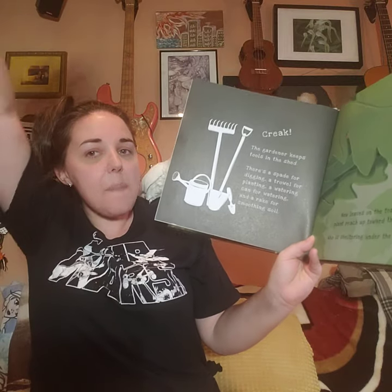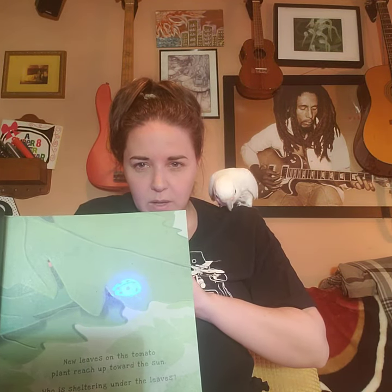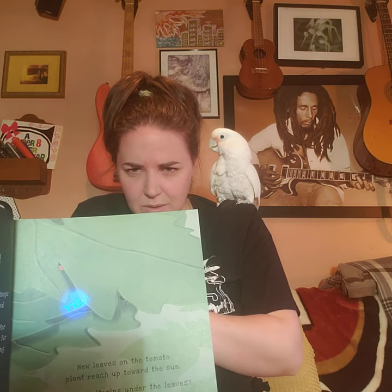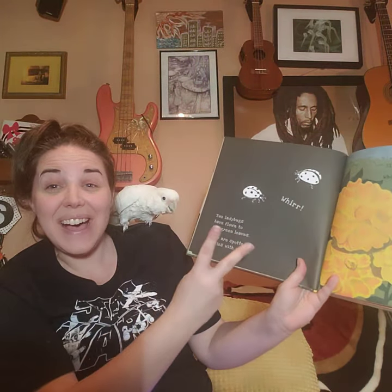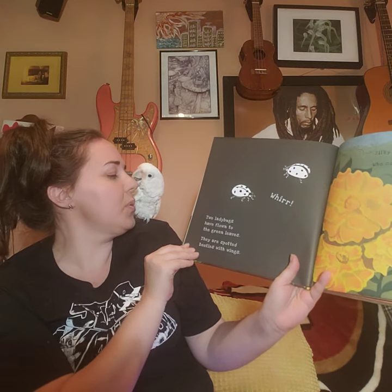New leaves on the tomato plant reach up towards the sun. Who is sheltering under the leaves? In the rainforest, the forest floor with all of the leaves from all of the trees and plants is great habitat. In fact, two of the animals we're going to see — that's a great place for them under the leaves. Two ladybugs in socks have flown to the green leaves. They are spotted beetles with wings.